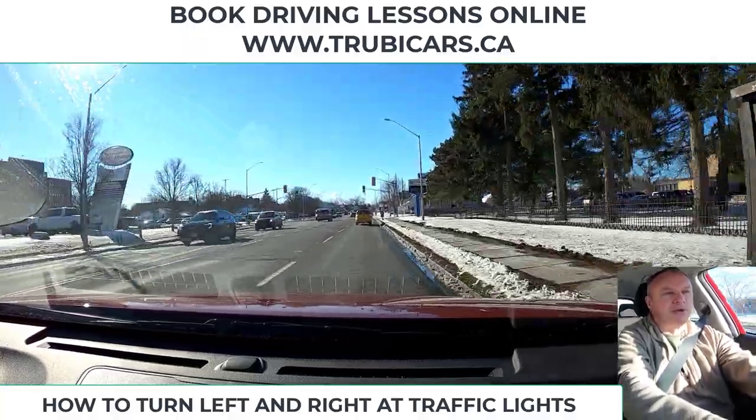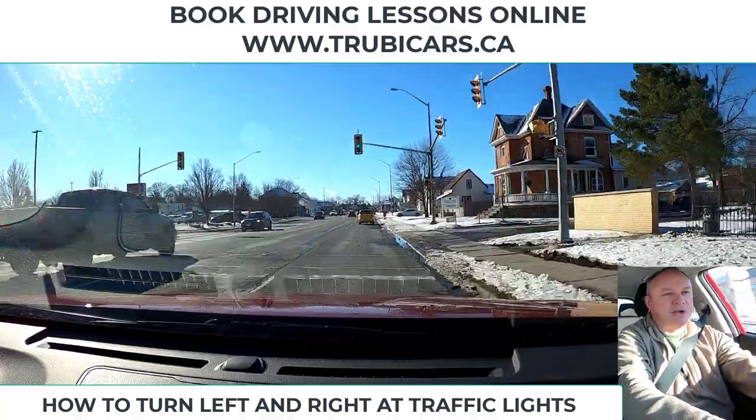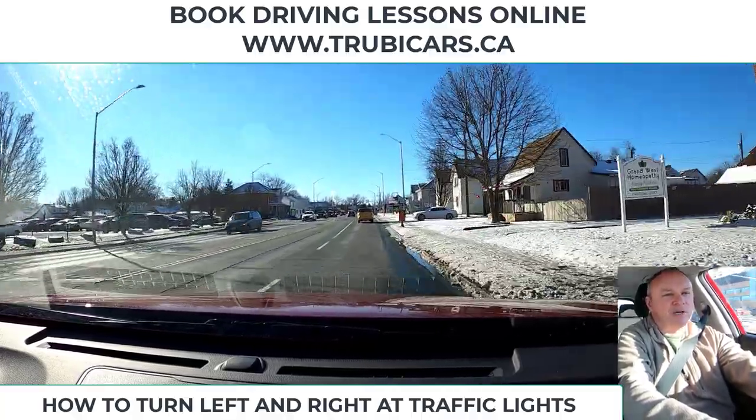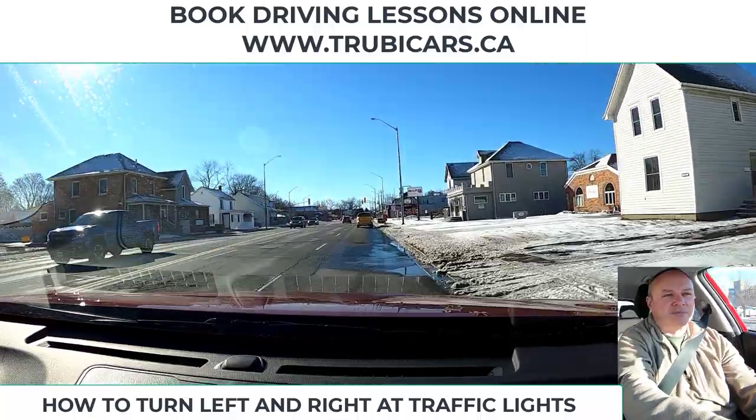Left turns are a little more dangerous, especially on just a solid green light, because there's traffic coming the other way. You have to judge the speed, the distance, and the time of a vehicle that is approaching.